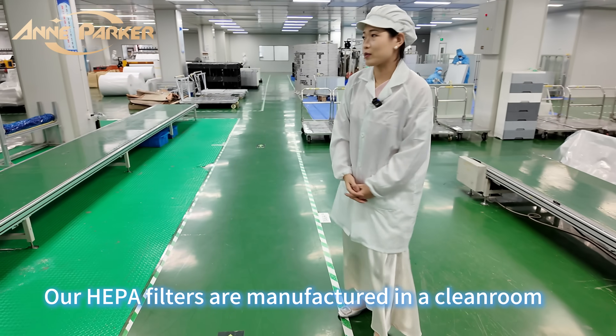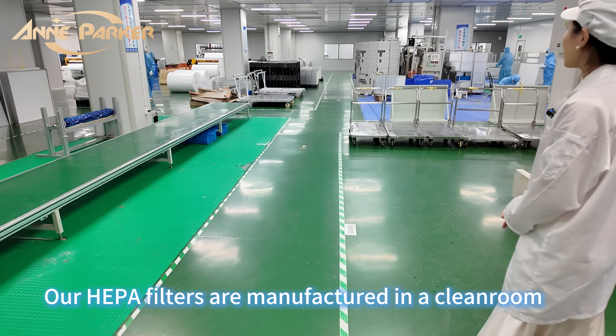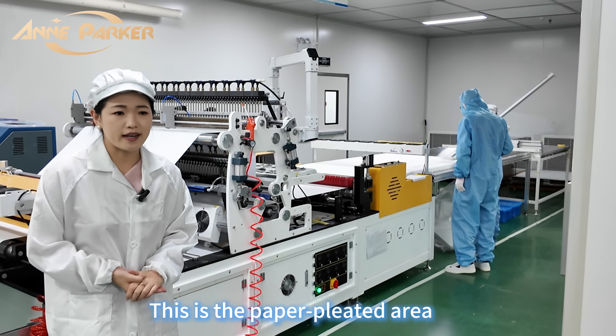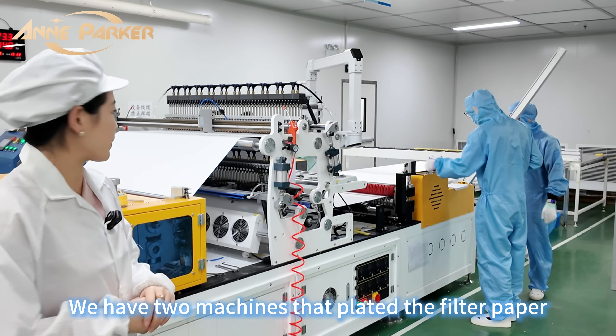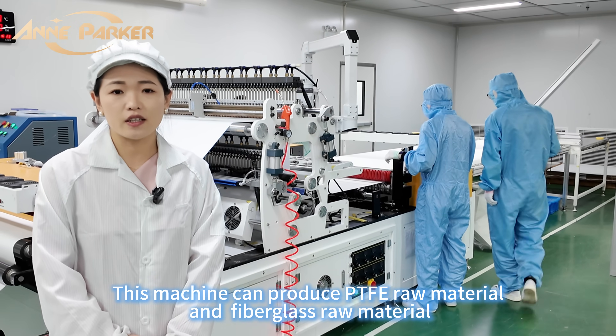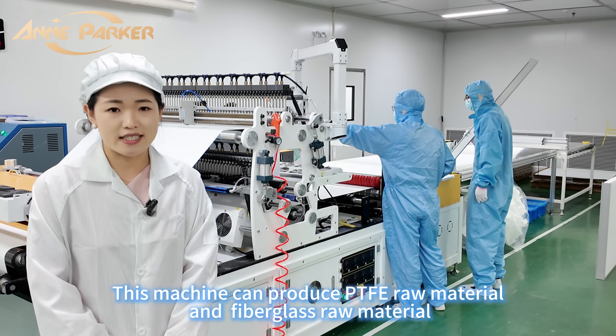Our HEPA filter is produced in a clean room. This is the paper pleating area — we have two machines to pleat the filter paper. This machine can process PTFE raw material and fiberglass raw materials.